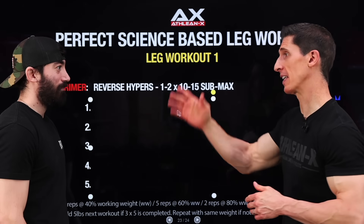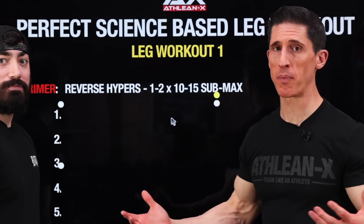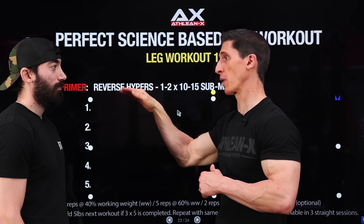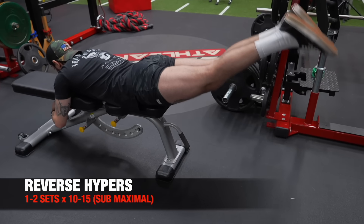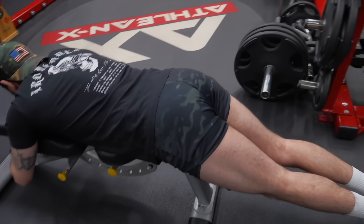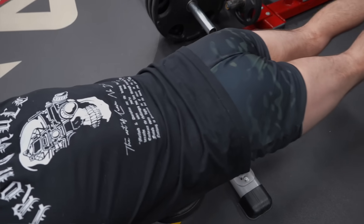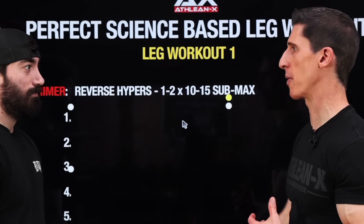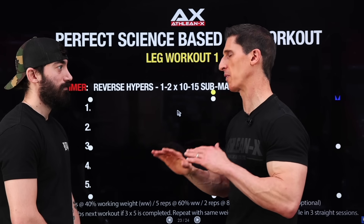Leg Workout 1 starts the way all Perfect Series workouts start — with a primer exercise. The Reverse Hyper does a great job of warming up the posterior chain, and most notably the low back. A lot of times people don't spend enough time getting the low back ready for leg training. Whether you're back squatting or deadlifting, warming up the low back and getting your posterior chain to work together is a good thing. The Reverse Hyper is done in a very submaximal way — not trying to tire yourself out. Just one to two sets of 10 to 15 repetitions, really good solid contractions to wake things up, but not for the purpose of fatiguing you.